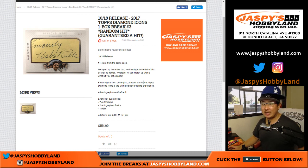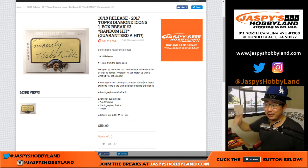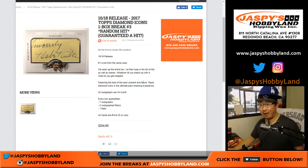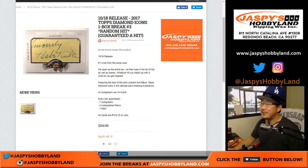Good afternoon, everyone. Joe from JazzPeaceHobbyland.com. Yes, it's a two-hat day. My Raiders are playing the Chiefs — Raiders better not lose five in a row. And my Dodgers are looking to win one as well. Should I grab my Lakers hat? It's Lakers opening night, I could make it a three-hat day. We're going to go crazy with this — Diamond Icons Baseball One Box Random Hit Break No. 3 from JazzPeaceHobbyland.com.